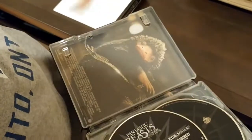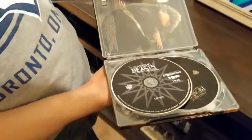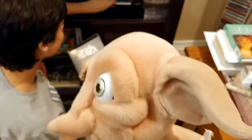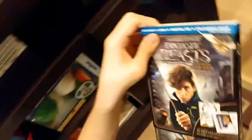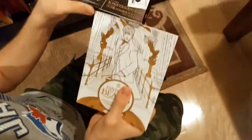The background on the steelbook is the Niffler. One disc is the 4K disc and the other is the regular Blu-ray. There's also another version — the Walmart edition of Fantastic Beasts, which is a Walmart exclusive that came with a little mini coloring book.